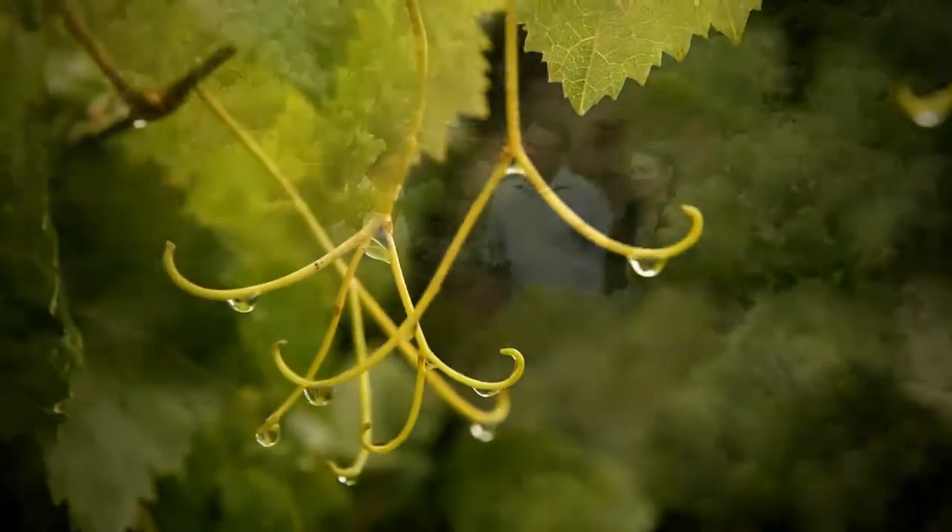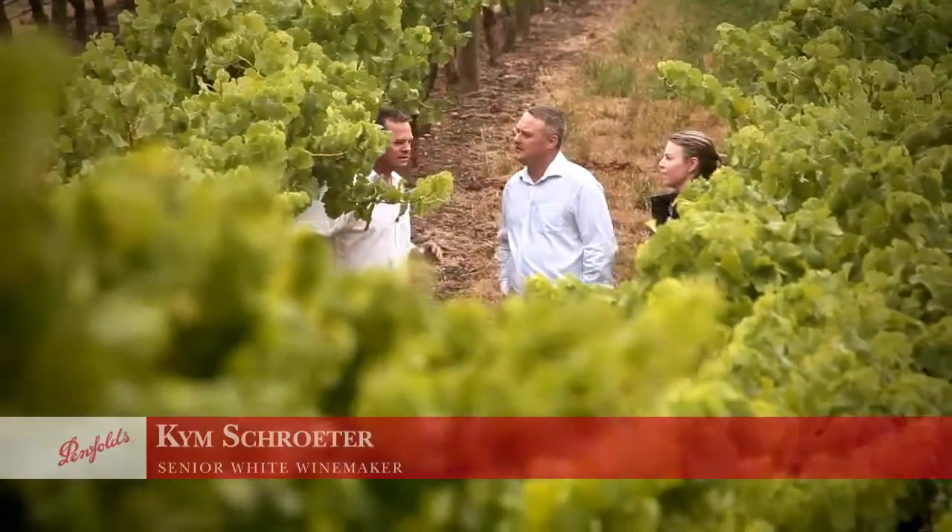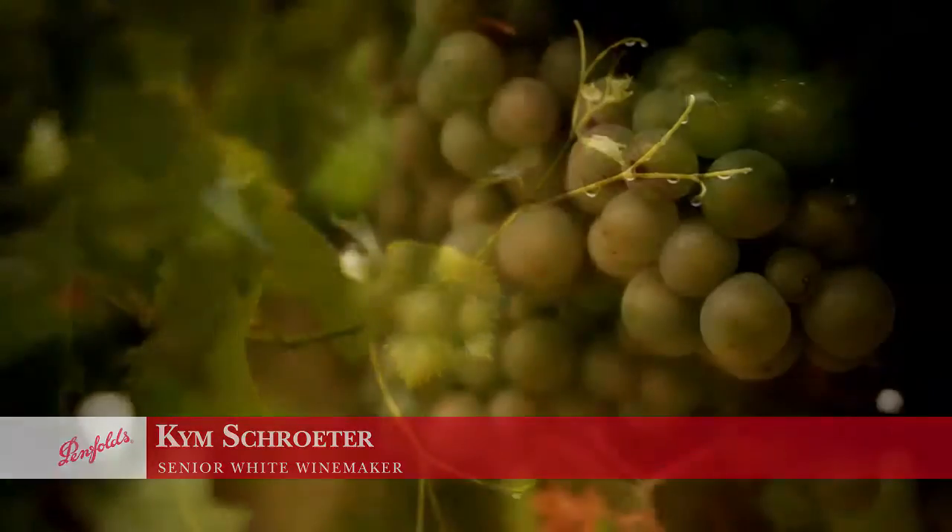Kim, you get some very good fruit from here — what do you do with it? Well, I particularly love the Chardonnay from this region because of the cooler climate and the slower ripening. You get beautiful purity of fruit and that lovely acid structure, which is really conducive to what we're looking for for Yattarna and, indeed, sometimes Bin wines.